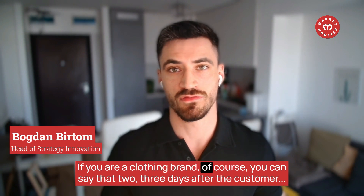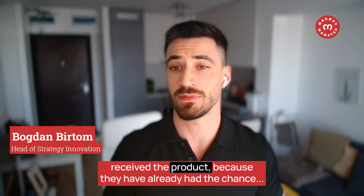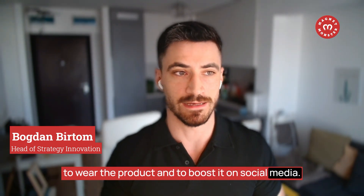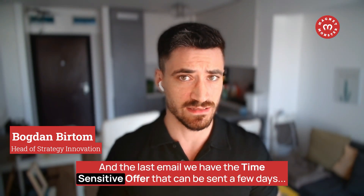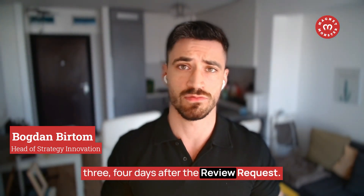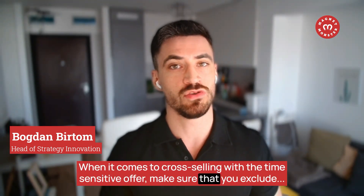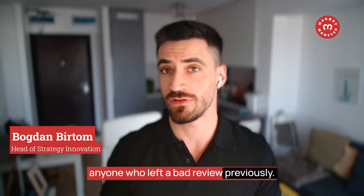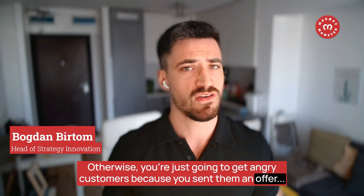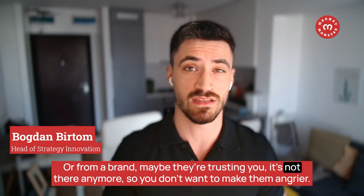If you're a clothing brand, you can send the review request two to three days after the customer received the product, since they've already had the chance to wear it and share it on social media. The last email — the time-sensitive offer — can be sent three to four days after the review request. For the cross-sell email, make sure you exclude anyone who previously left a bad review; otherwise you'll get angry customers because you're sending an offer from a brand they no longer trust.